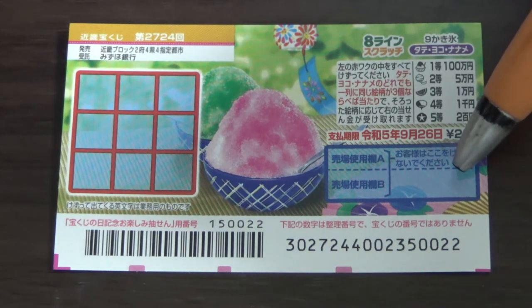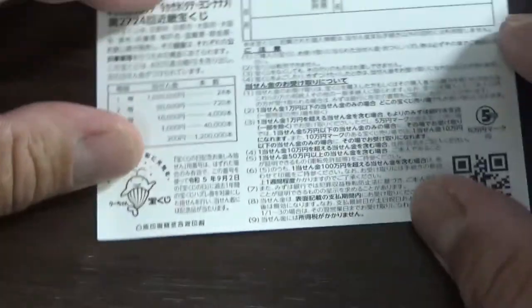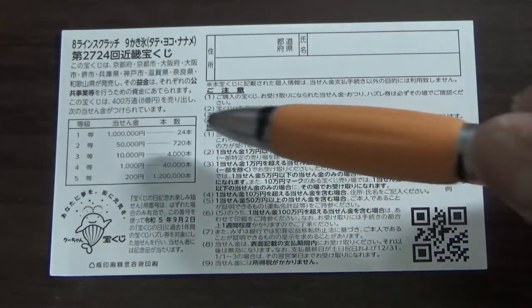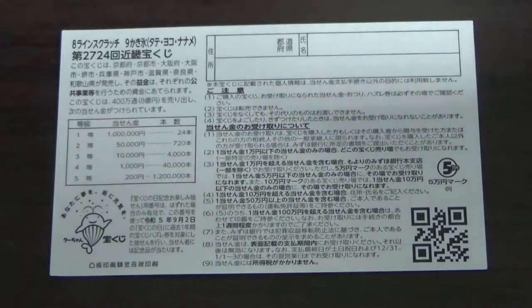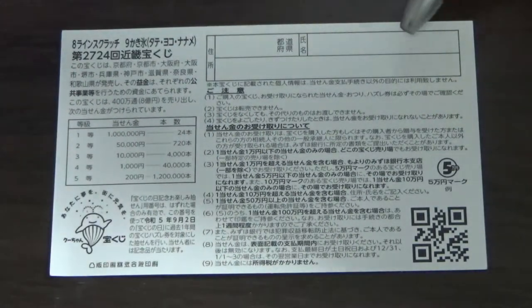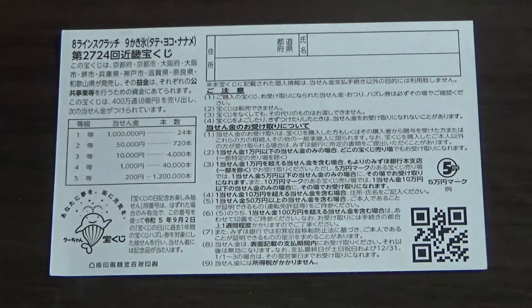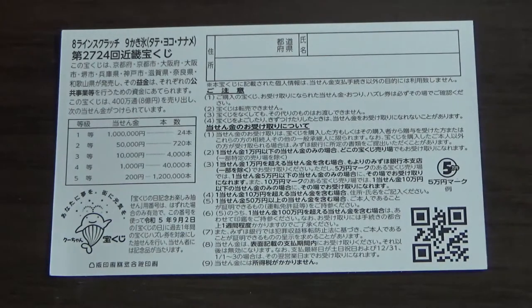Don't scratch here. Quickly looking at the back — here's a breakdown of the prizes and the rules in Japanese. If you happen to win the first prize or anything substantial, you need to fill in this area. Here you will write your prefecture, then your full name, then your address in Japan. All winnings are tax-free in Japan, and even tourists can play this game. I've got one ticket, so wish me luck.